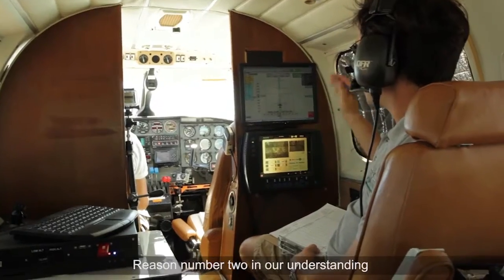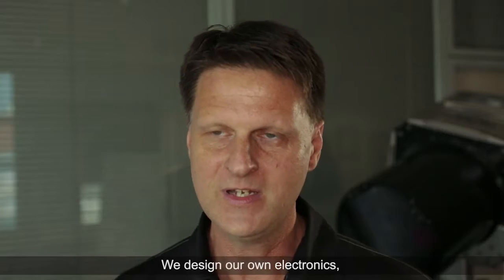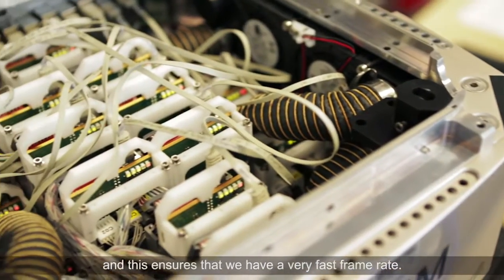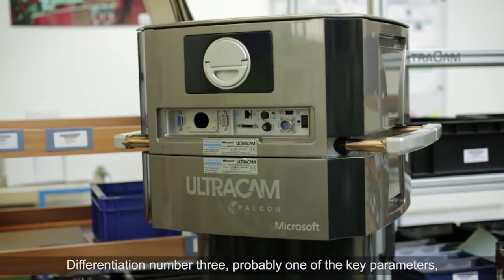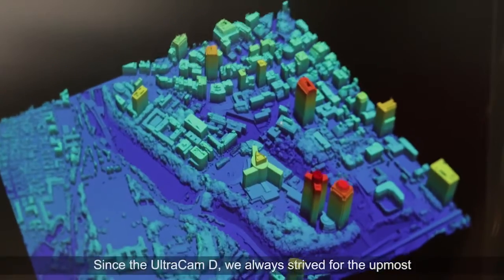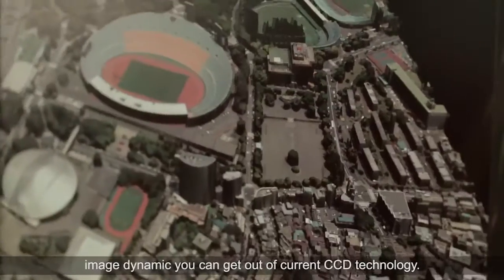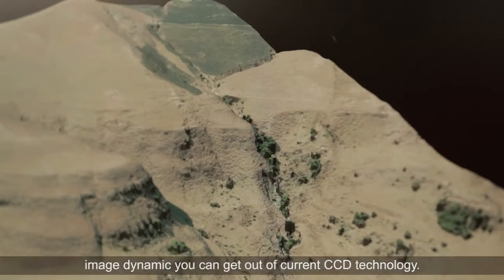Reason number two, in our understanding, is the collection rate of the cameras along the track. We design our own electronics, and this ensures that we have a very fast frame rate. Differentiation number three — probably one of the key parameters — is image dynamic. Since the Ultracam-D we always strive for the utmost image dynamic you can get out of current CCD technology.